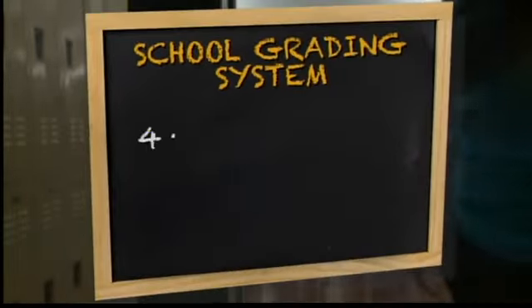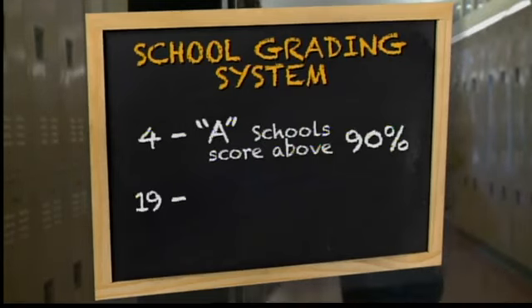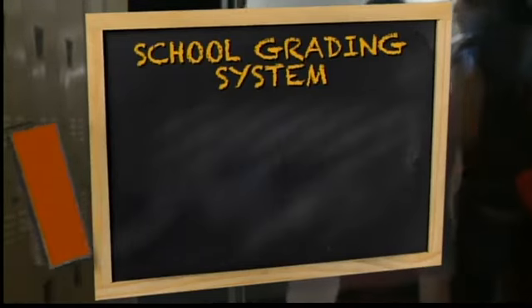Under the new system, 73 of New Mexico's 831 schools got A's, with just four of them scoring a 90 or above. Of the more than 260 schools getting a C, only 19 of them actually scored at or above a passing grade of 60 on the traditional grading scale.